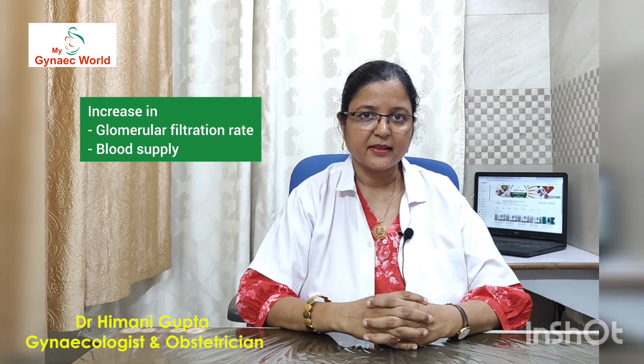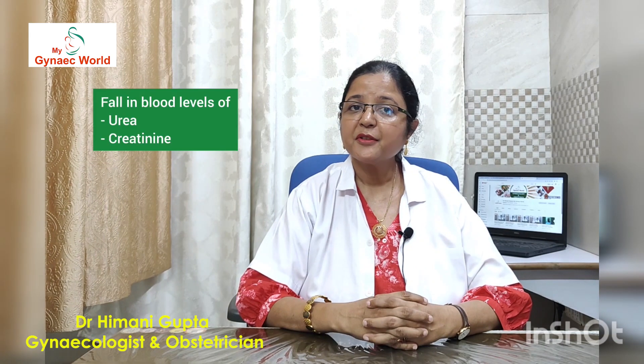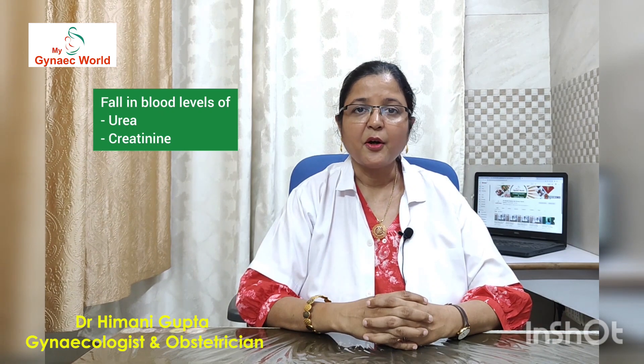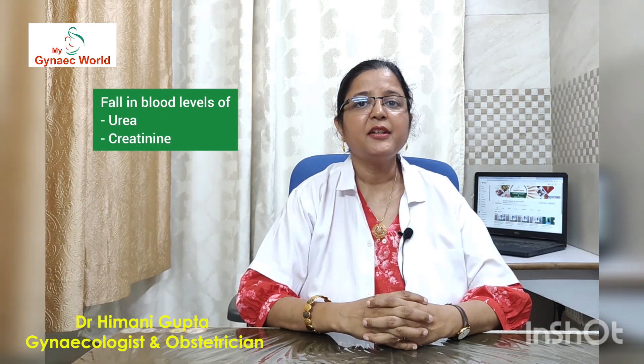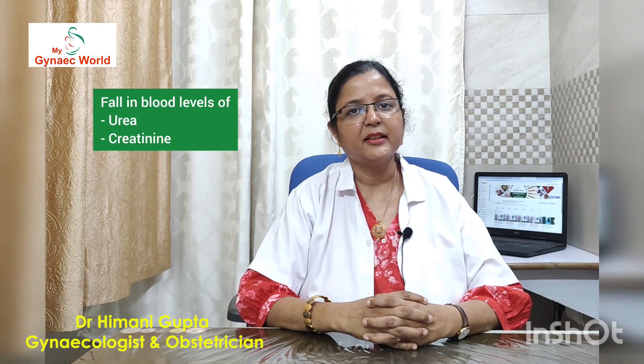The glomerular filtration rate — what does that mean? It means the rate at which the kidneys produce urine — this increases. Also, the blood supply to the kidneys increases.